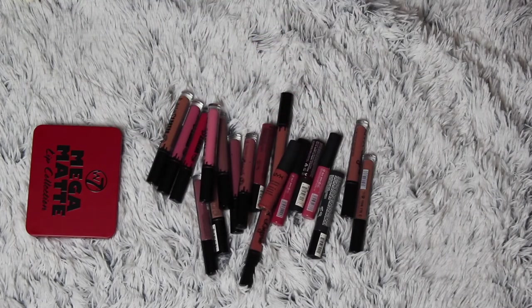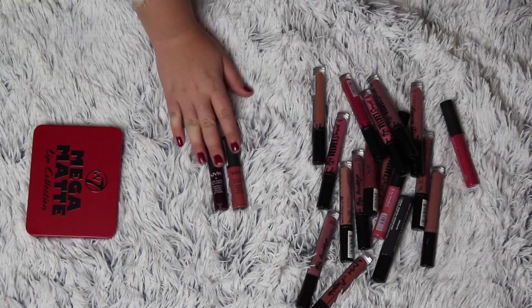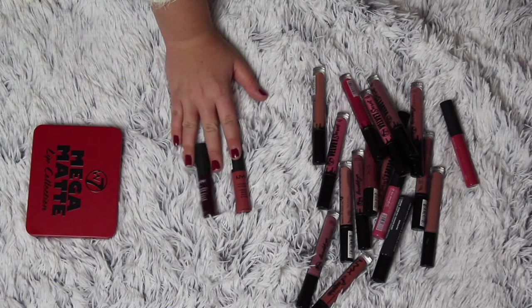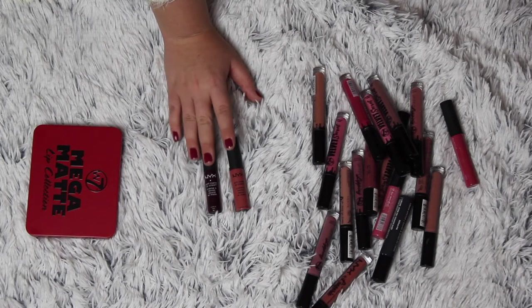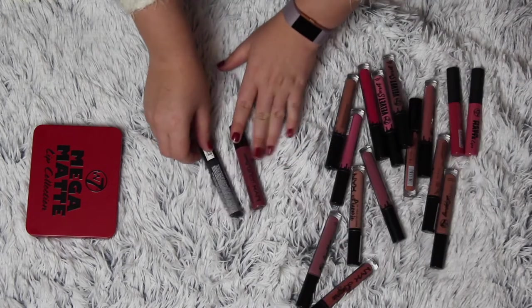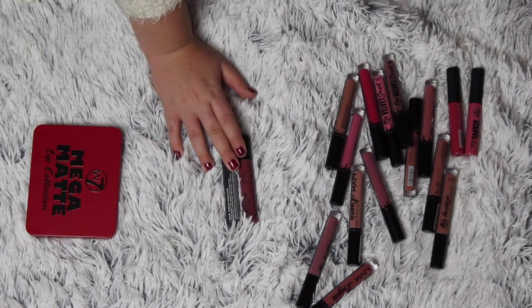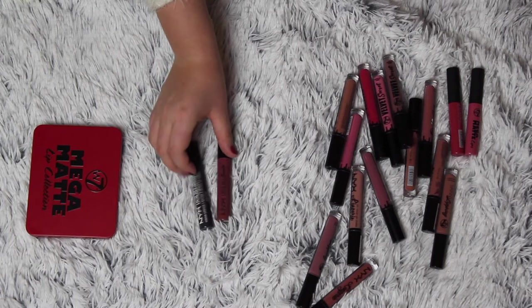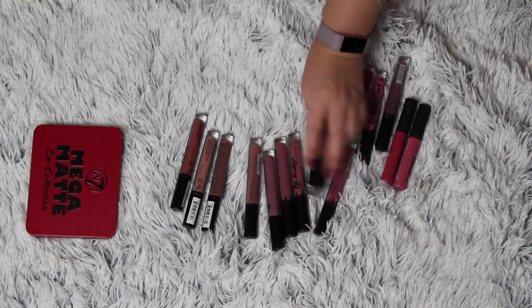All of these are my liquid lipsticks. These two in the middle are my NYX soft matte lip creams - it's a soft matte lip cream but kind of a liquid lipstick. I really really love these ones so they are not going anywhere. I have them in Coming and Cannes - a nude and a dark red. Then I have my NYX liquid suede - not going anywhere either. It's my grey one in Stone Fox and then in Soft Spoken. Love these, they are so pretty. I'm not going to get rid of any.